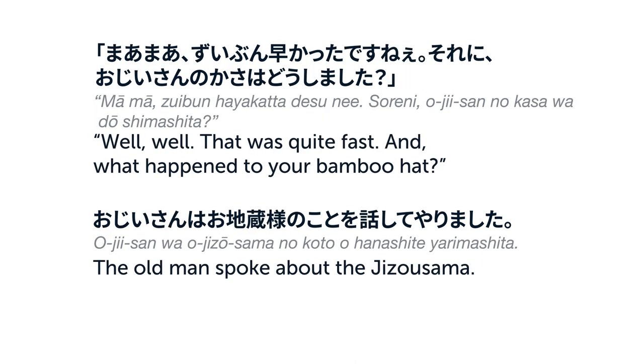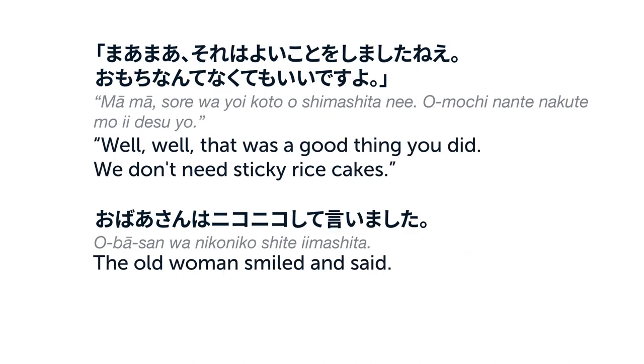まあまあ、ずいぶんはやかったですね。それに、おじいさんの傘はどうしました？おじいさんはお地蔵さまのことを話してやりました。まあまあ、それはよいことをしましたね。お餅なんてなくてもいいですよ。おばあさんはにこにこして言いました。